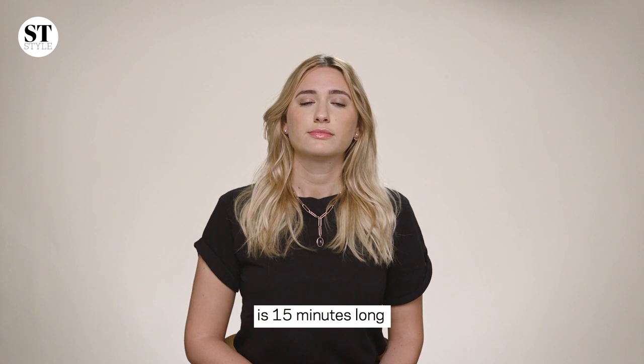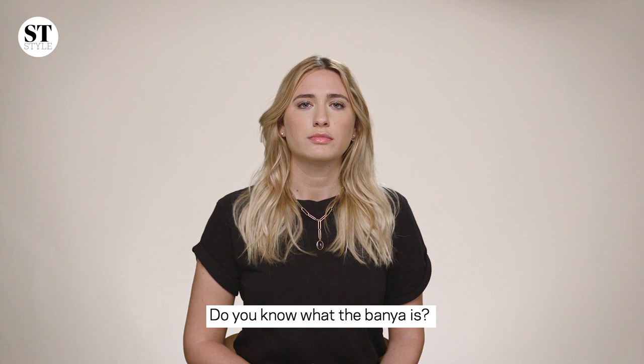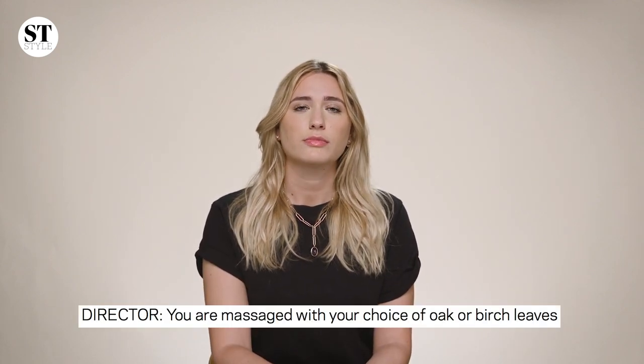I pray to God that there's no dancing. I'm going to read you what the description is. The Russian Dance of Leaves is 15 minutes long, ideal for those who are new to the banya — I think it's a Russian sauna. I have never had a Russian spa treatment before, but I really want to go to Russia. You are massaged with your choice of oak or birch leaves. I'm kind of envisaging that they do the same thing as a karate chop but with branches, or maybe a swishing motion. I'm a little bit scared of the person who's going to be hitting me with the branches — imagine if your worst enemy is going to be whacking you for 15 minutes.